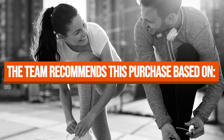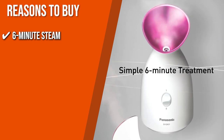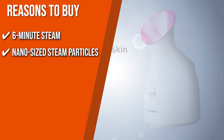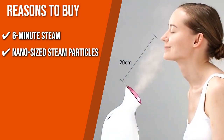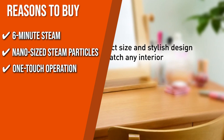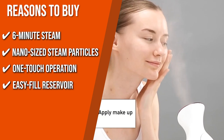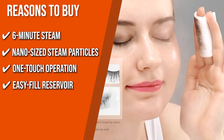The team recommends this purchase based on the following. 6-Minute Steam: This product has a 6-minute steam cycle that is perfect if you have a busy schedule but still want to incorporate a total facial sauna treatment. Nano-sized Steam Particles: With nano-sized steam particles, this unit softens your skin so you can remove even 36-hour-long wear mascara and foundation in one go. One-touch Operation: It only has one button to start and adjust your device. Easy-fill Reservoir: The vessel has a wide opening and markers for half, which gives you a 3-minute steam cycle, and full, which gives you a 6-minute steam cycle.